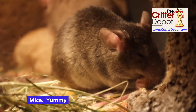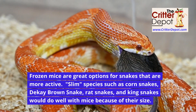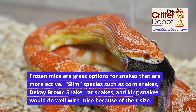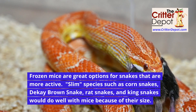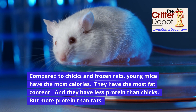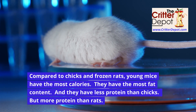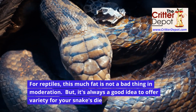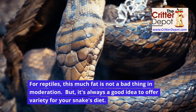Mice are great options for snakes that are more active. Slim species such as corn snakes, dekay's brown snake, rat snakes, and king snakes would do well with mice because of their size. Compared to chicks and frozen rats, young mice have the most calories, the most fat content, and less protein than chicks but more protein than rats. For reptiles, this much fat is not a bad thing in moderation, but it's always a good idea to offer variety for your snake's diet.